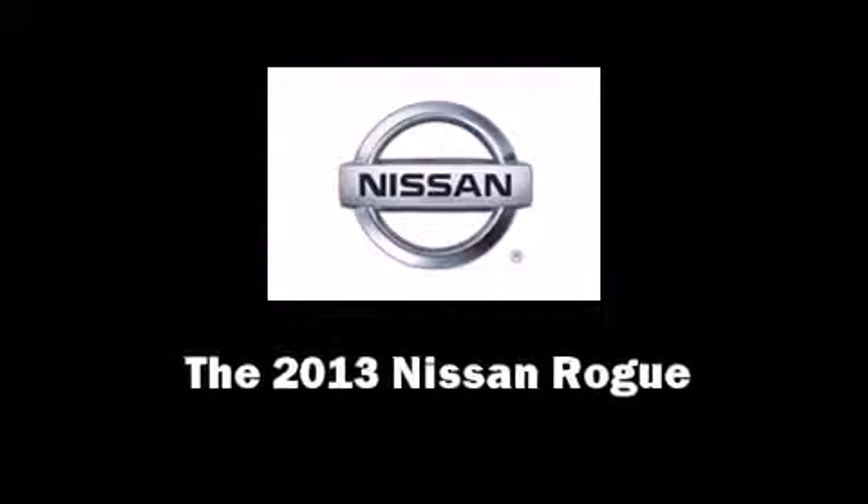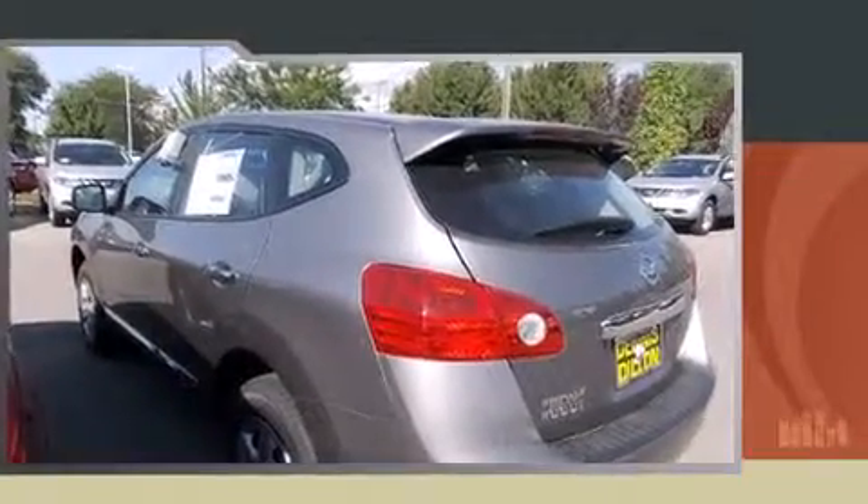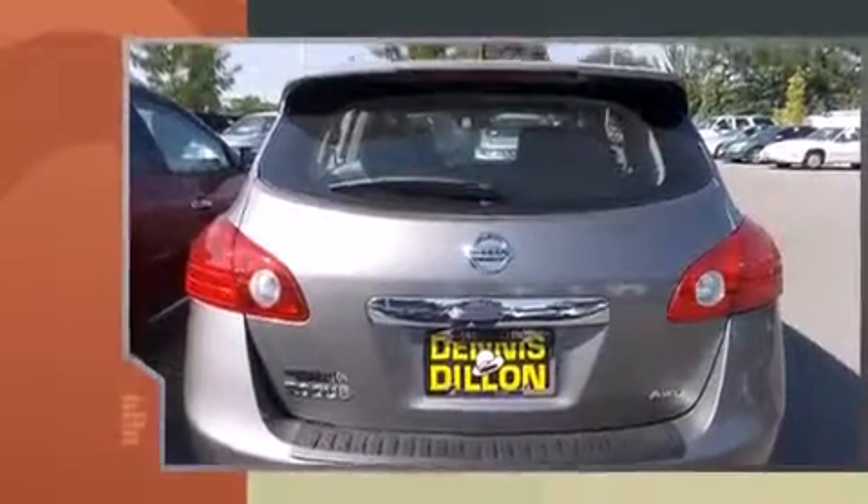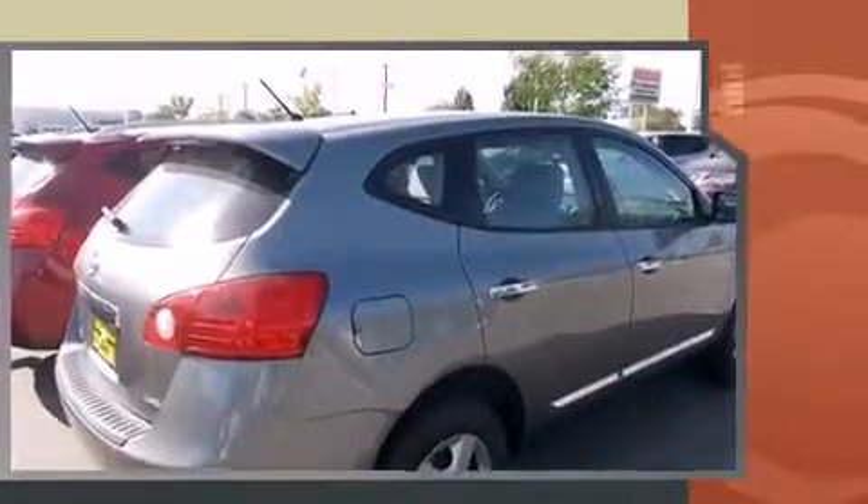Climb inside the 2013 Nissan Rogue. Under the hood, you'll find a four-cylinder engine with more than 170 horsepower. And for added security, Dynamic Stability Control supplements the drivetrain.